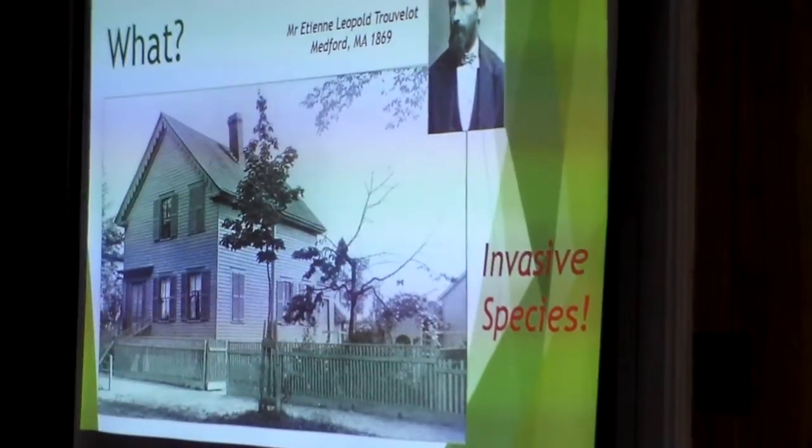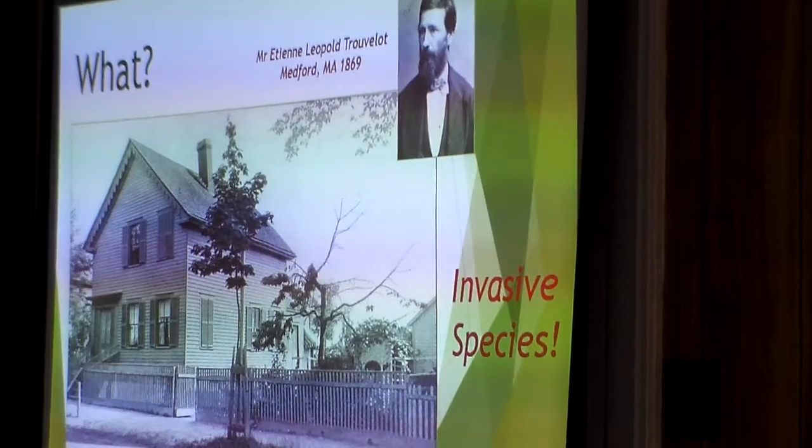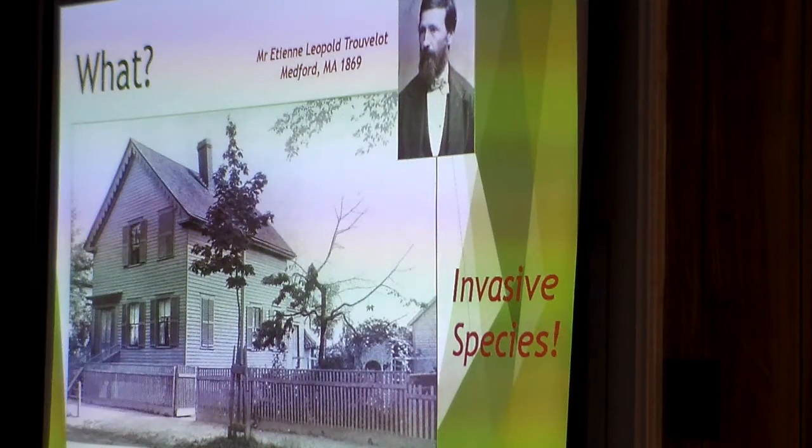Gypsy moth is an invasive species — it's not native to North America, and that's the biggest problem with it. Back in 1869, a gentleman named Mr. Trouvelot decided he wanted to create a better silkworm. He brought over some gypsy moths from Europe and Asia where they're native and mated them with silkworms. It didn't make a better silkworm, but his gypsy moths escaped in Medford, Massachusetts in 1869. Ever since then, they got established in Massachusetts and have been spreading — slowly at first, then more rapidly.